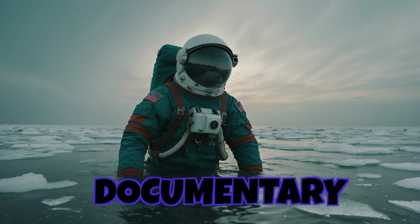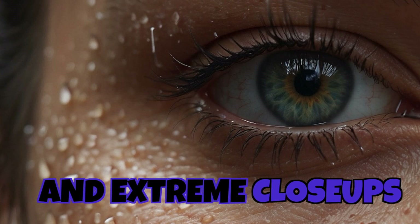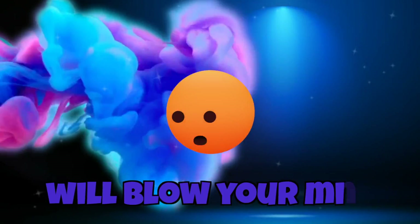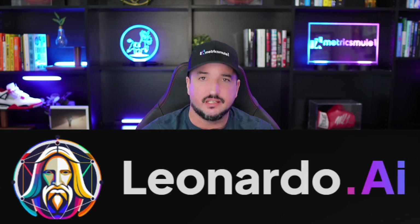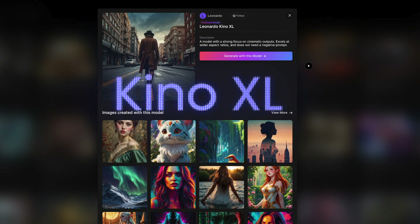The six styles are: cinematic, documentary, National Geographic, GoPro, photorealistic, and extreme close-ups. This one will blow your mind. So today we'll be in Leonardo AI to test their brand new and one of their best fine-tuned models, Kino XL.